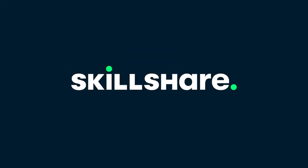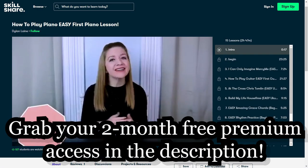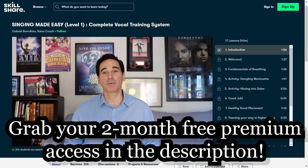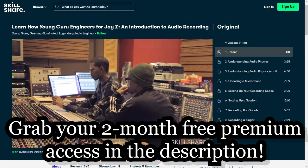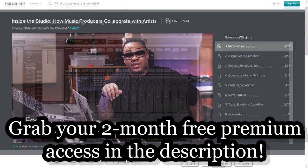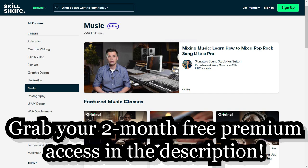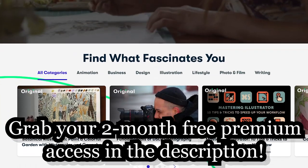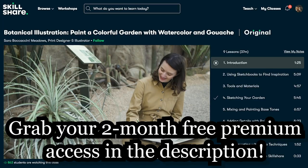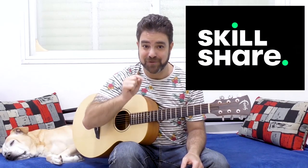Before I break it down for you, I want to thank Skillshare because they're giving you two more months of free premium access to their courses. They have music courses — piano, ukulele, guitar — as well as composition, theory, music production, mixing, mastering, electronic music production, and vocal training courses. But they also have tens of thousands of non-music courses like photography, video editing, graphic design, marketing, financial planning, creative writing, painting, drawing — anything you can think of, they have courses for it on Skillshare. Click the link below in the description and go grab your two full months of free premium access.